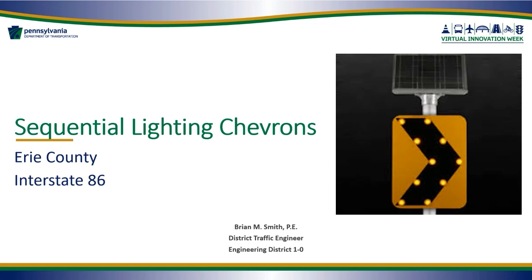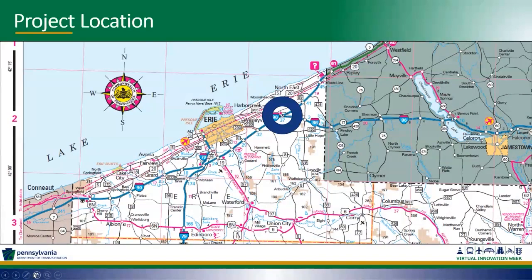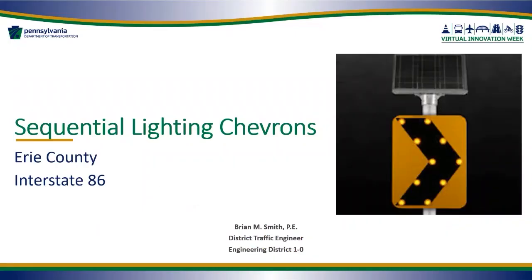Thanks everyone. If you have questions for any of our speakers, continue to enter them into the chat pod. That brings us to our last speaker for today's session: Brian Smith, the District Traffic Engineer in PennDOT's District One. Thanks, Brian. Today's topic is sequential lighting chevrons — a small project we completed up here in the district.